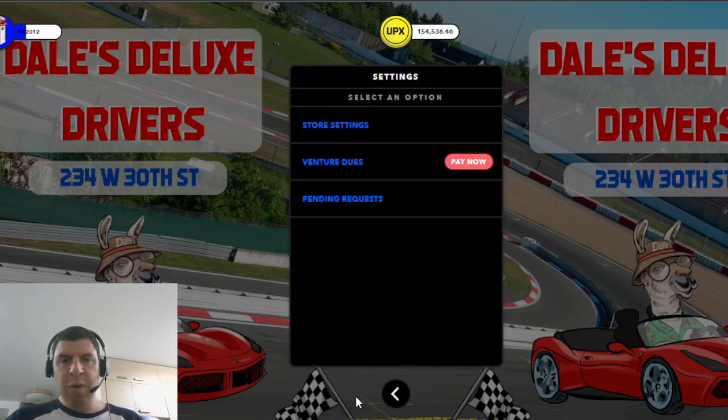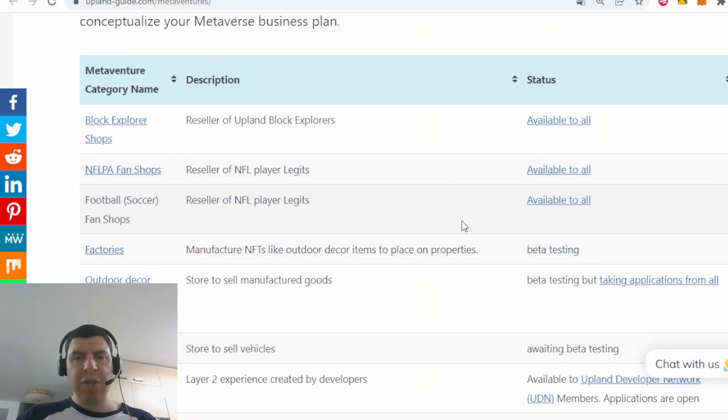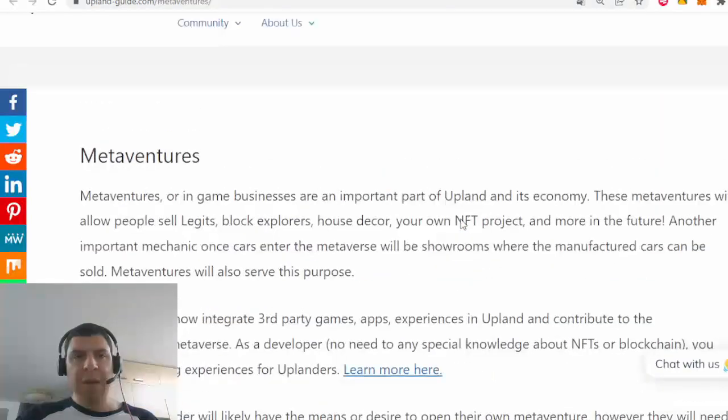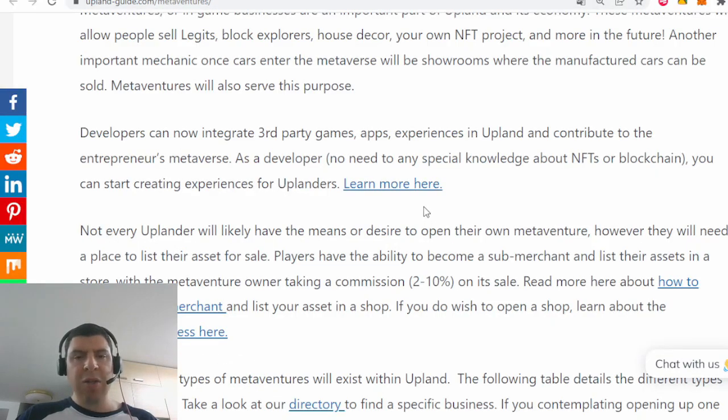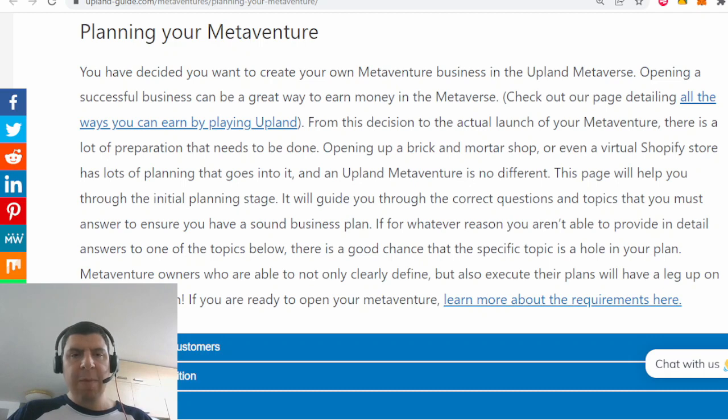Before I dive into the settings of the actual MetaVenture, I want to explain how to register and get yourself set up. Before you register, you have to do some thinking first — you have to decide what type of MetaVenture you want to set up, and on what property. This webpage on the Upland Guide website covers everything about MetaVentures, from dev shops to becoming a sub-merchant and selling your own assets in someone else's MetaVenture, and the registration process for creating your own MetaVenture.